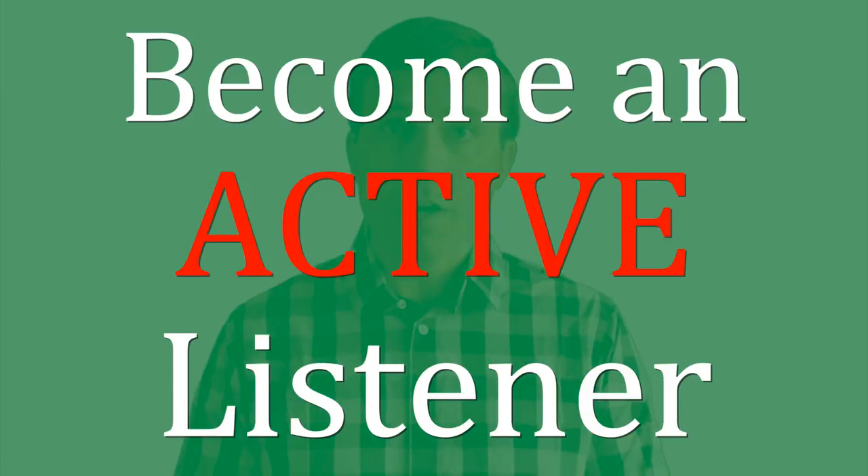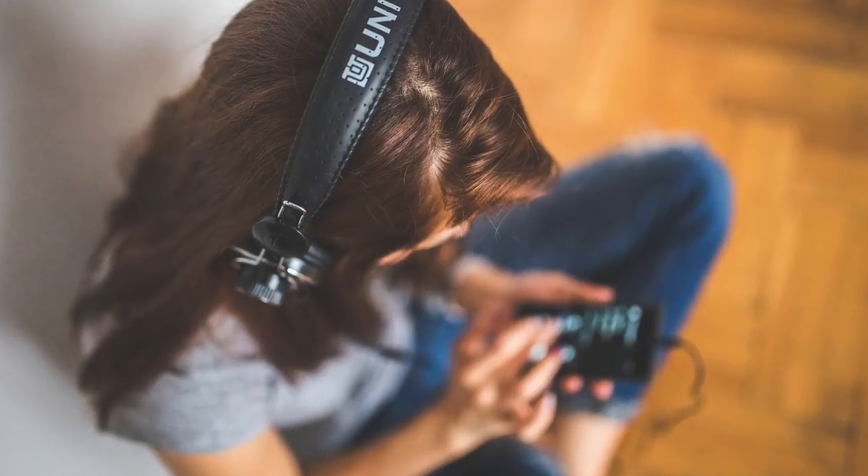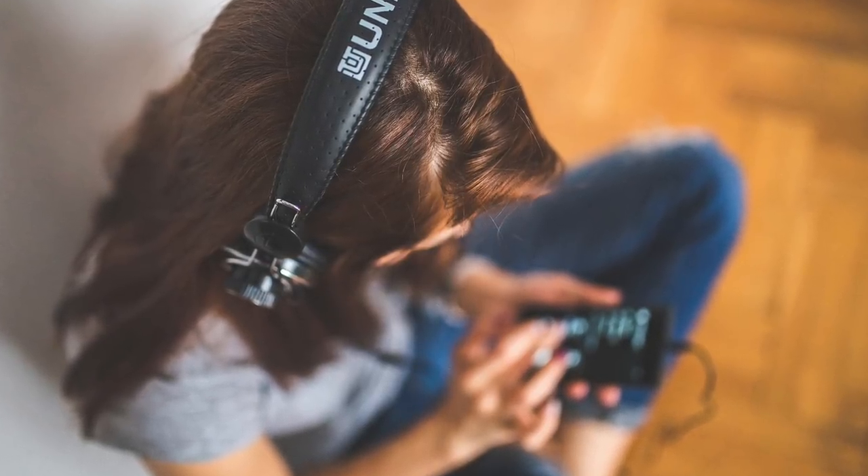The next suggestion, which is very important, is to become an active listener. For most of us, whenever we're listening, it's passive listening. We're listening to a TV show, or a movie, or music, or a podcast, and you're not really required to do anything — just listening and trying to understand. When I say become an active listener, this means that it requires you to do something.